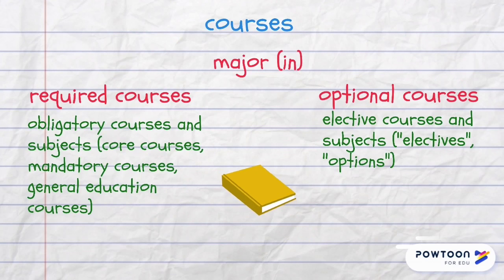A student's main course is called a major, and it's also used as a verb — for example, to major in history or in languages. There are required courses and optional courses. Required courses are also known as obligatory, core courses, mandatory or general education courses — students must take these anyway. The optional courses are called electives in the USA and options in the UK.